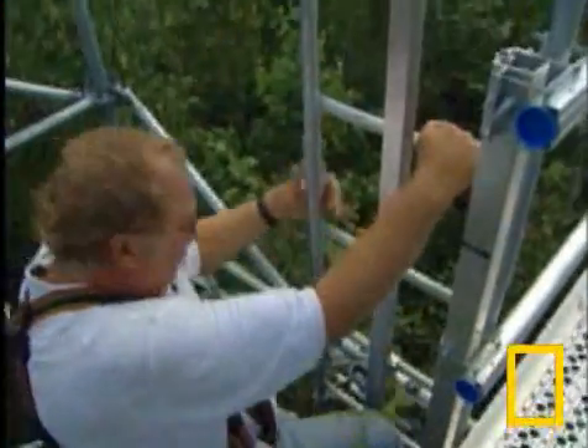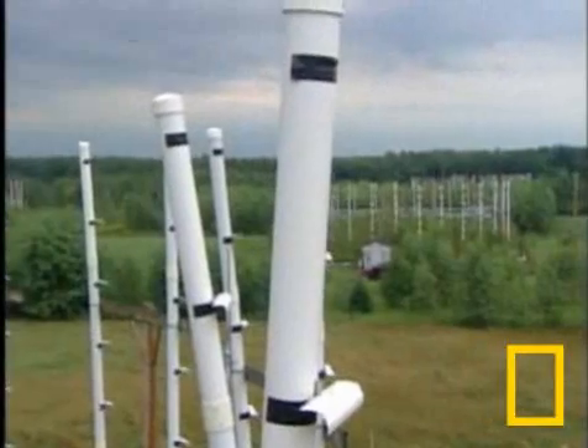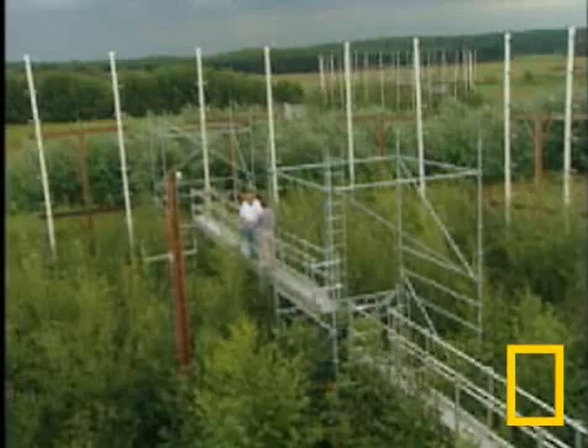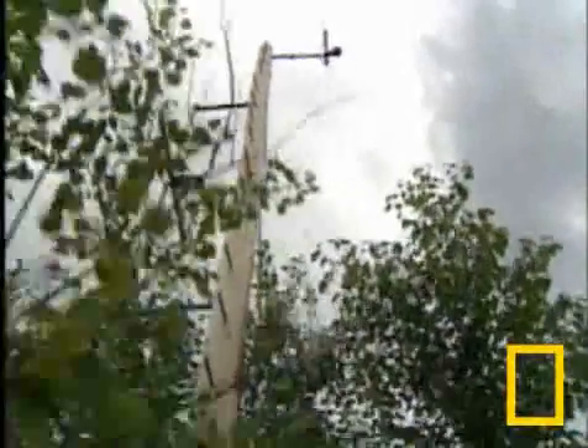Their goal? To see how future forests will grow in higher levels of greenhouse gases. This is big science for us. There are very few places in the world where forestry can garner these sorts of resources for a huge experiment.